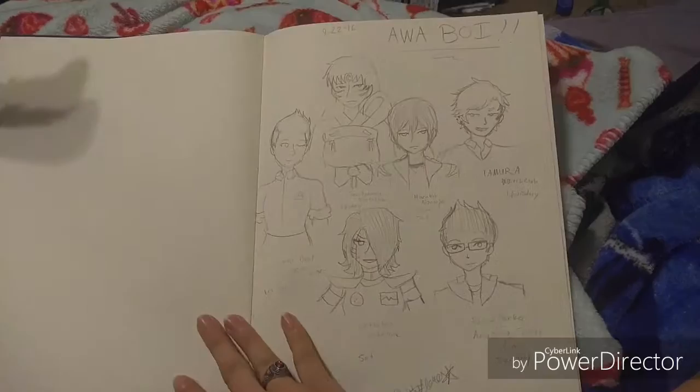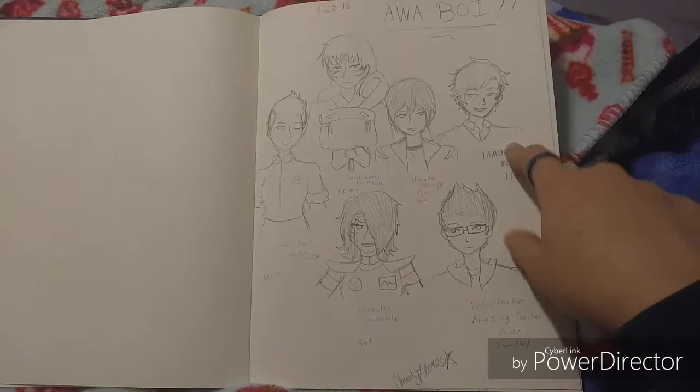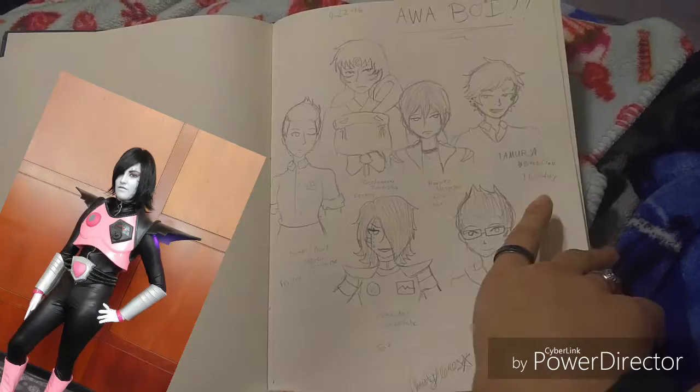This was when I was going to AWA and I drew my lineup. I cosplayed Haru, Tamara from Bitch Club — if you don't know what that is, that's probably for the best, don't look it up — Sesshomaru, Pearl, Mettaton (I did that for the contest), and Peter Parker. If you look at my AWA blog you can see all that.